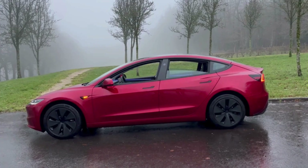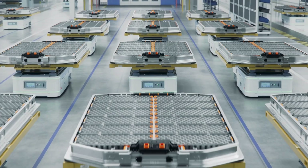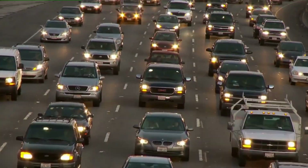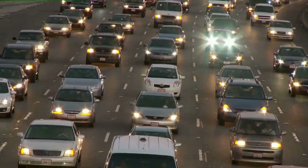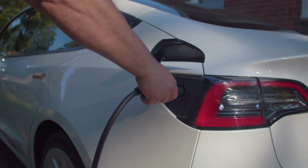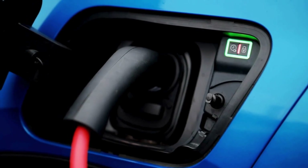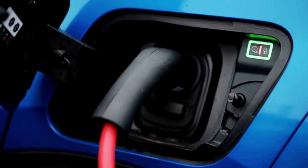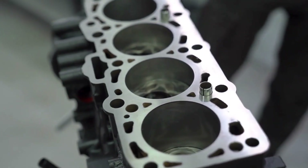Looking ahead, BYD's hybrid system is more than just a technical achievement — it's a strategic bridge for global markets still transitioning to full electrification. In regions where charging infrastructure remains uneven, plug-in hybrids like these solve core concerns: reduced emissions, long electric range for daily use, and gasoline backup for long-distance travel. As battery technology improves, BYD can further enhance performance, efficiency, and integration, meaning this system is built to evolve long-term rather than exist as a temporary solution.